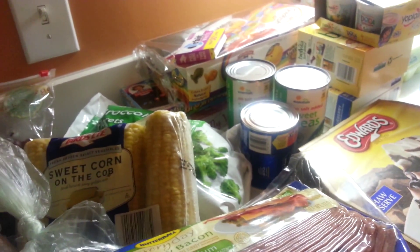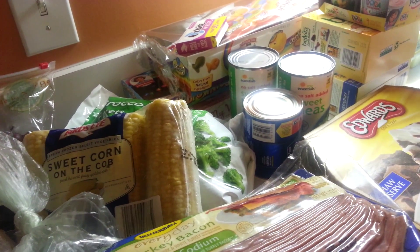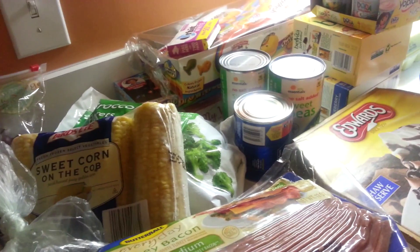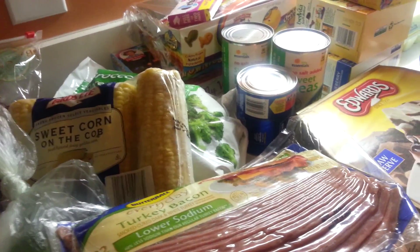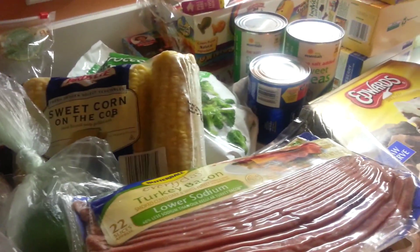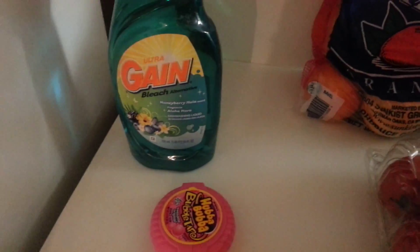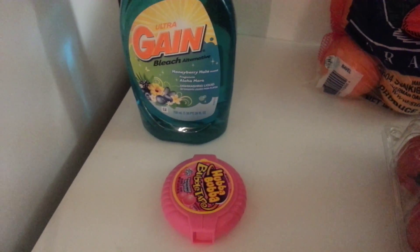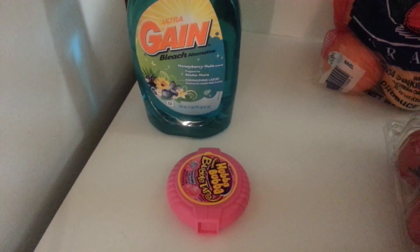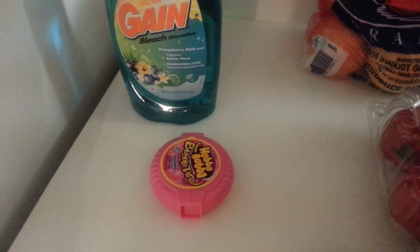I spent $137.55 at Food Lion and I saved $6.34. For 2003 I saved a grand total of about $350 shopping at Food Lion and using my MVP card. I only got two items from Dollar General — the Gain Bleach Alternative and some Hubba Bubba Bubble Tape for Rami — and we only spent $3.21 at Dollar General.